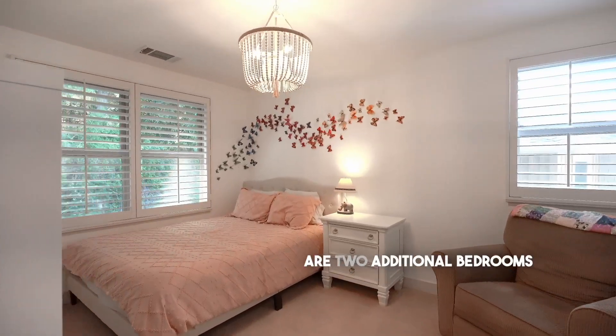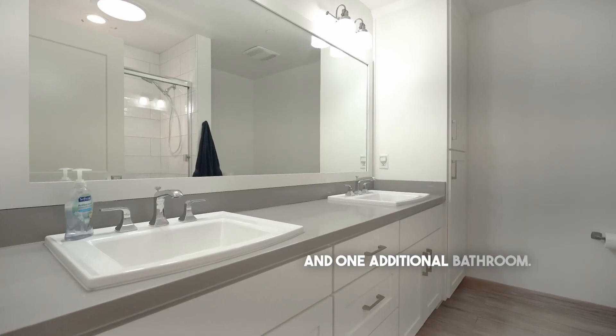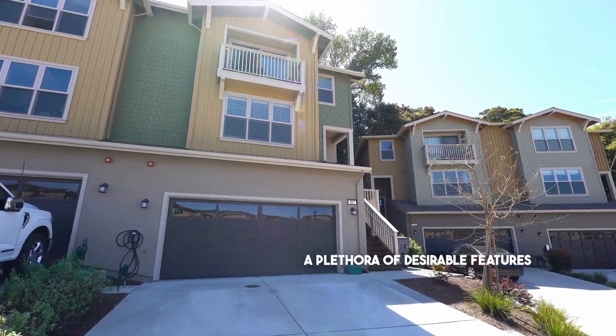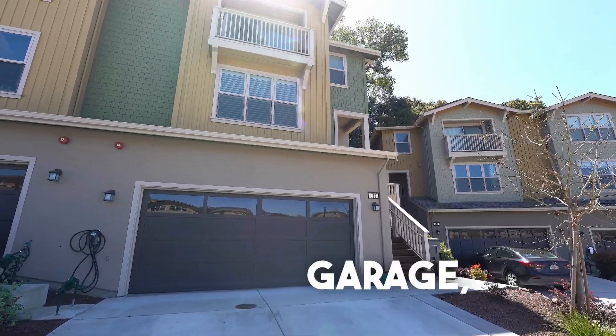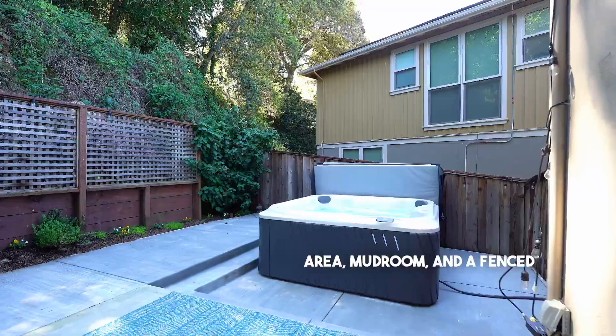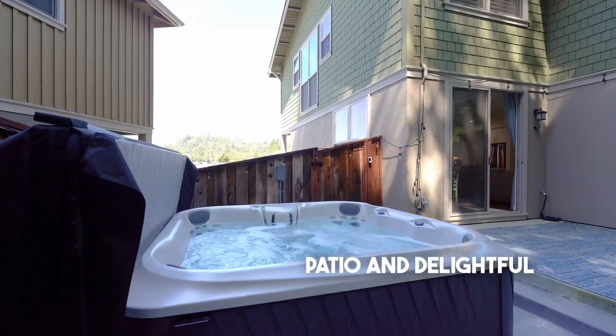Also on the top floor are two additional bedrooms and one additional bathroom. But that's not all — this home boasts a plethora of desirable features, including an attached two-car garage, a convenient laundry area, mudroom, and a fenced yard with a charming patio and delightful hot tub.